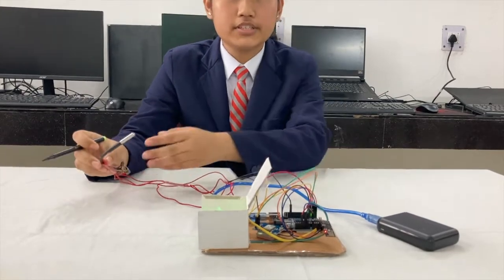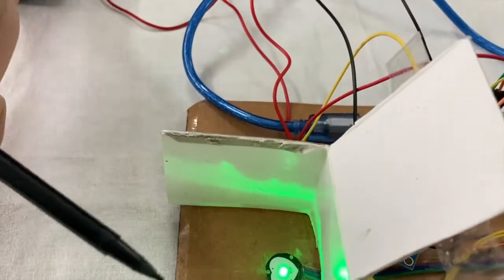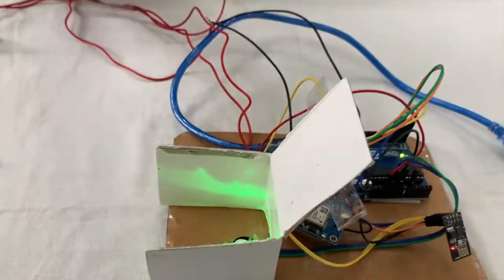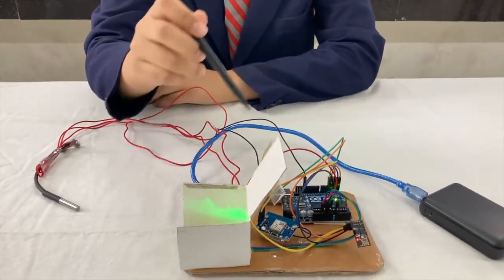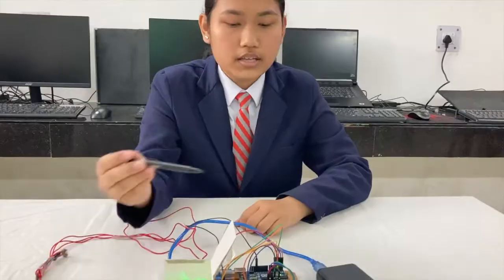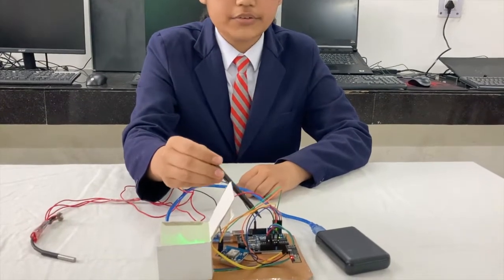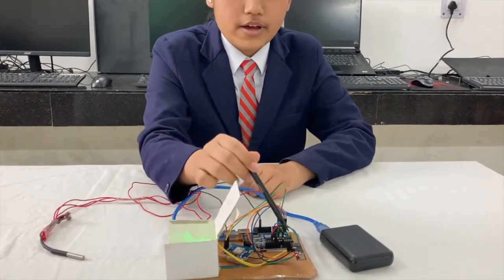Along with the temperature sensor, we are also using the heartbeat sensor, which is also connected to the Arduino Uno. The Arduino will collect all the information from the heartbeat sensor as well. The information collected by the Arduino would be transmitted to the ThinkSpeak cloud with the help of the Wi-Fi module.